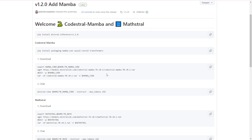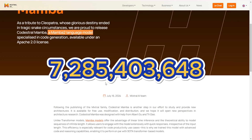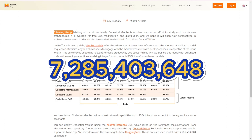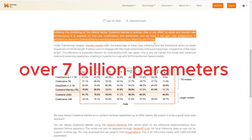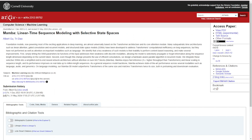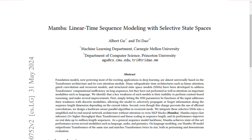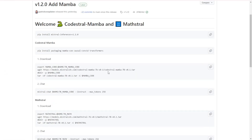First up, let's talk technical specs. Codastral Mamba 7b boasts an impressive 7,285,403,648 parameters — over 7 billion parameters fine-tuned for coding tasks. This model isn't just about size though, it's about smart architecture. Unlike traditional transformer models, Codastral Mamba 7b uses the Mamba 2 architecture, which offers linear time inference. Essentially, it can process and generate responses incredibly quickly, no matter how long your input is. This is a game changer for developers who need efficient and fast code generation.